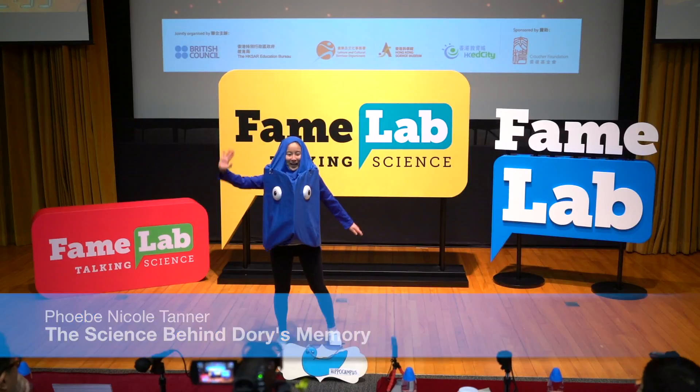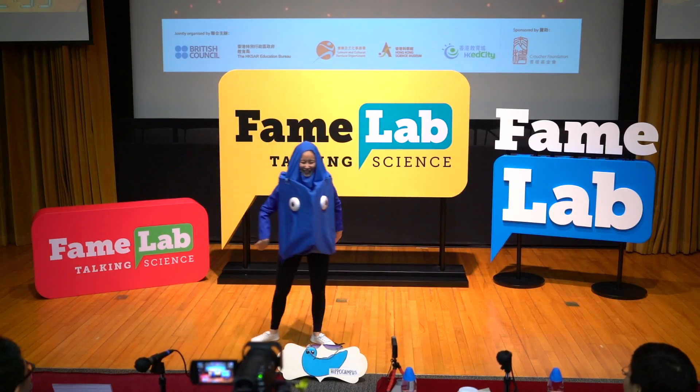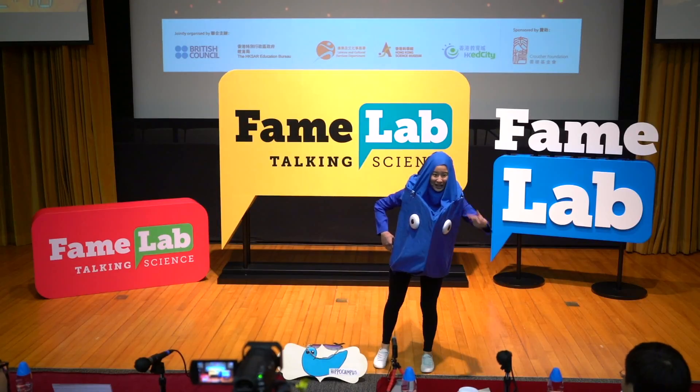Hello everyone, I'm Dory the Fish! Oh, who am I kidding? I don't need an introduction. I'm famous, you know, from the movie Finding Dory. I'm that Dory.